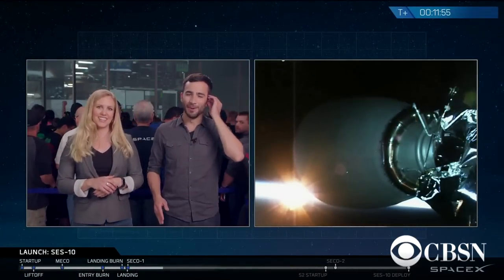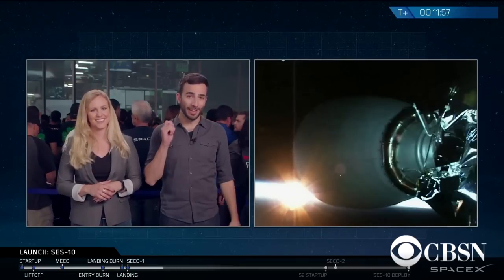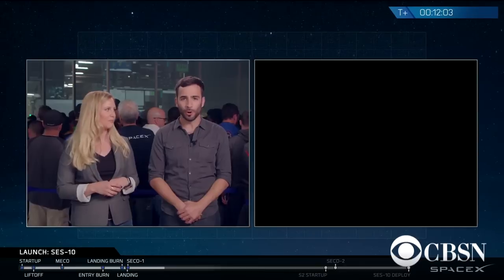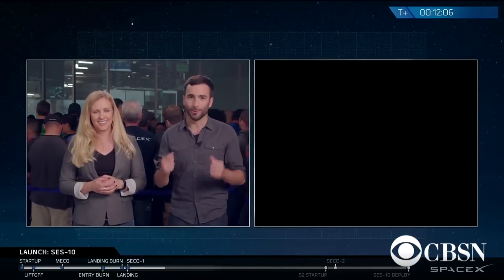This is fantastic news for everyone here at SpaceX and for humanity in general. Remember, the primary mission to get SES-10 into geostationary transfer orbit is currently good. We have a good orbit, and that's the primary mission we should be focusing on. Now that the second stage engine has cut off, SES-10 and the second stage are in what we call a parking orbit. It's going to coast for a few minutes, at which point we're going to take a break in our webcast.